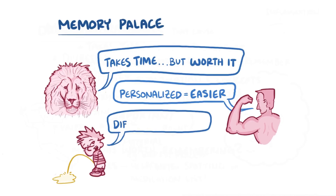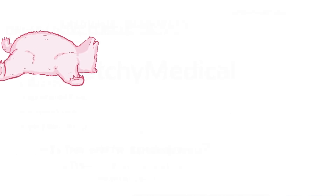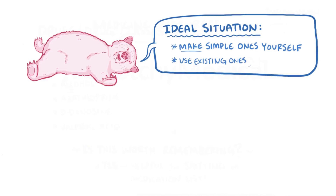Having said that, the difficulty of the material really matters. For difficult information and concepts, really well-crafted memory palaces are likely to be more accurate and higher quality. So given the availability of great resources for memory palaces, the ideal situation for a student might be to make simple memory palaces themselves and use existing, well-crafted ones for tough material, until they feel ready to take on those challenging topics themselves.